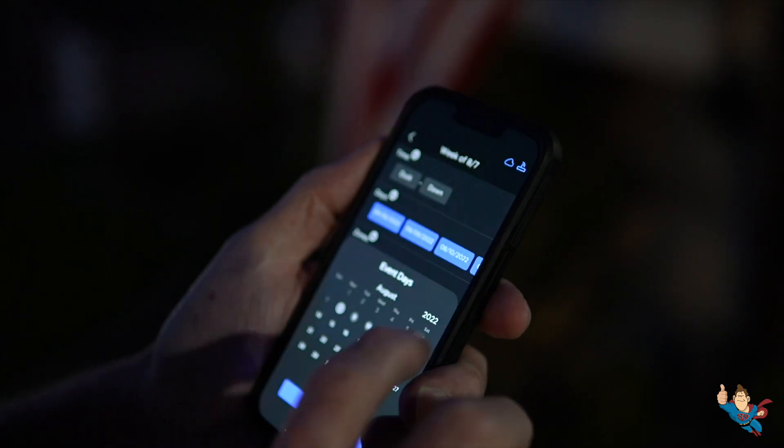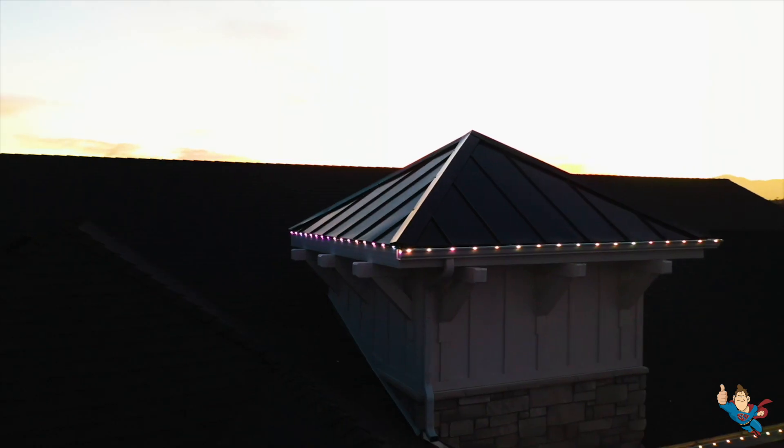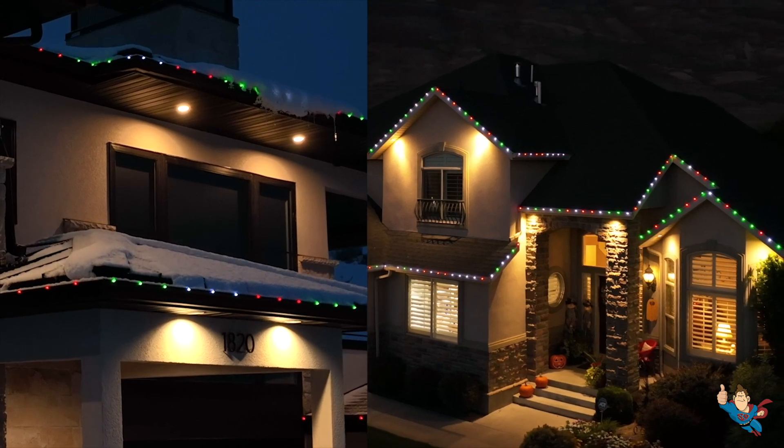And with the Everlight's app, controlling your lights is as simple as a few taps on your phone or tablet. From adjusting colors to creating patterns, it's all right at your fingertips.